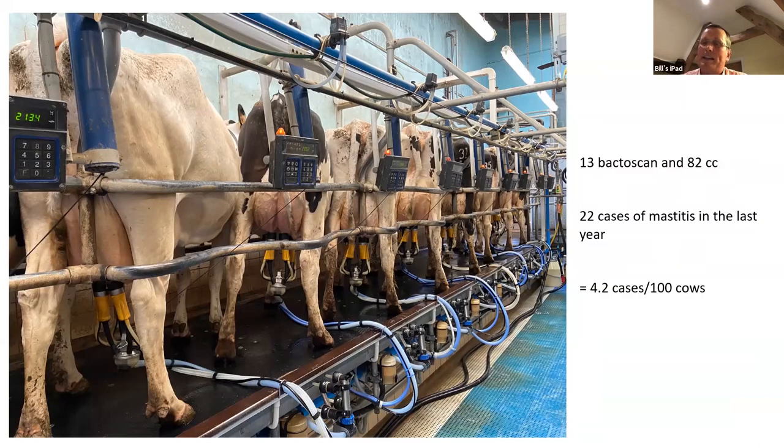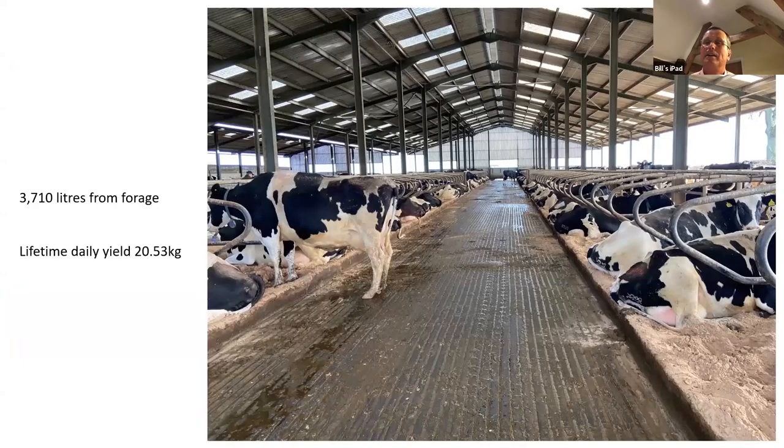We normally have two people in the parlour in the day and one on the yard scraping and shifting calves. At night we drop down to two but don't change any of the routine. The ADF has given us a real big hand with consistency — it's been in a long time. We know those cows' teats are being dipped three times a day; at 11 o'clock at night when nobody's looking we still get that quality, we don't get cross-contamination, and we get fantastic reliability out of it.